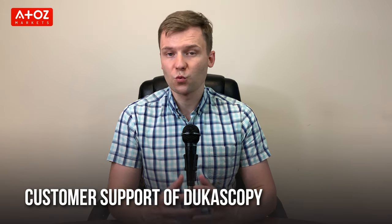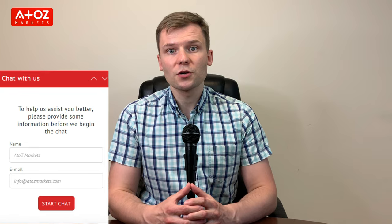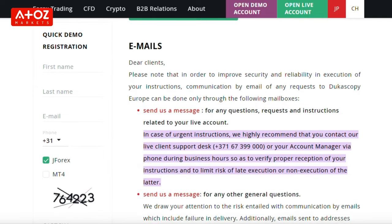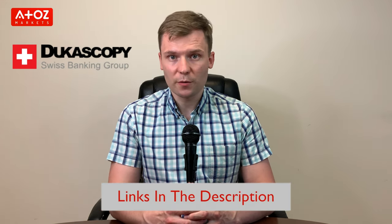Dukascopy customer support is helpful and there are many ways to get in touch with them. You can contact them via live chat on their website, request a callback, or submit a query on the website, which operates 24 hours a day, 5 days a week. They also have phone numbers for different physical offices. If you want to try Dukascopy, find the account opening link in the description below.